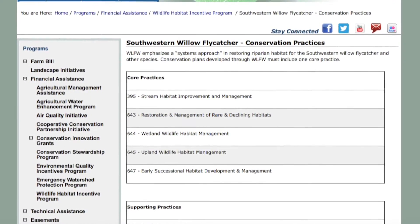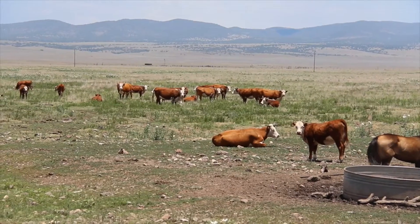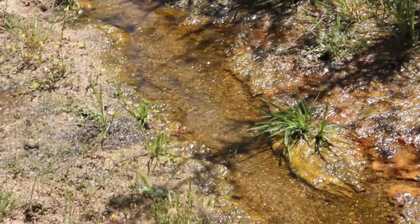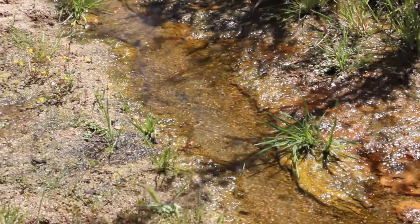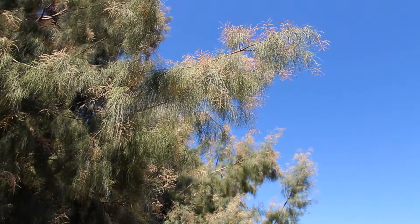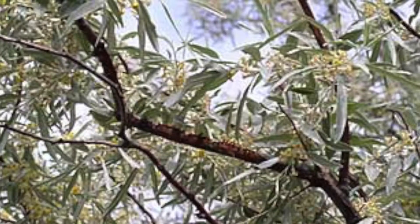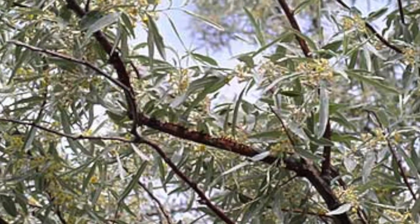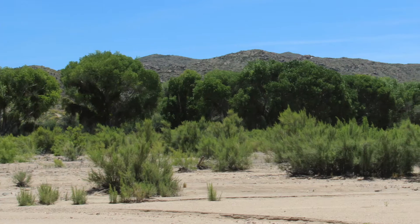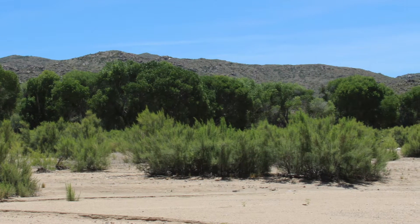We have 42 practices that are included in this program. They include off-site water for livestock, so that cows drinking from the stream because that's their only water source can get out of the stream. We can also remove invasive species such as salt cedar and in some cases Russian olive, and replace those with native species like willow and cottonwoods — those are the primary ones we focus on.